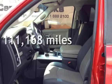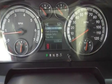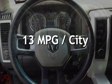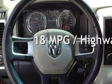This Dodge has less than 112,000 miles on the odometer. Estimated fuel economy for this vehicle is 13 miles per gallon in the city and 18 miles per gallon on the highway.